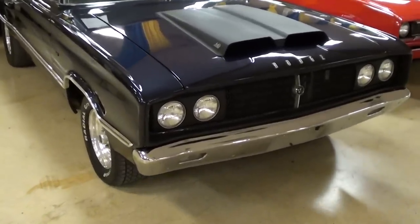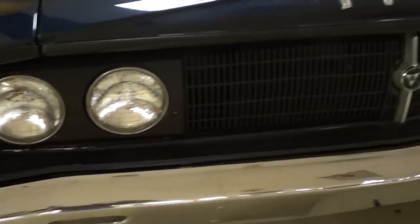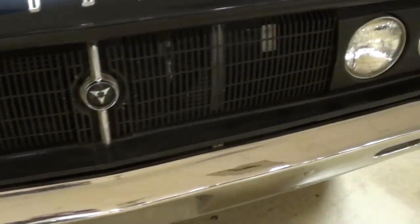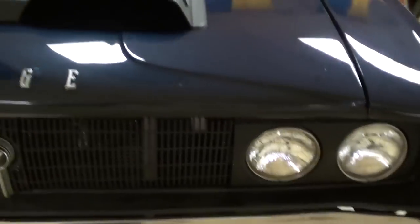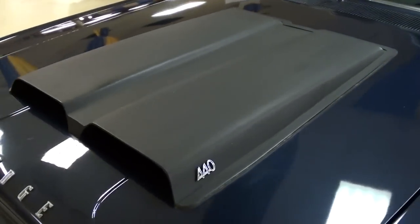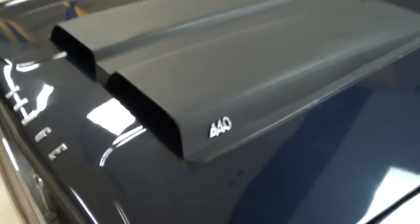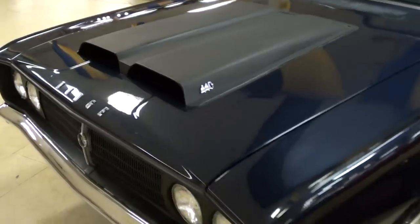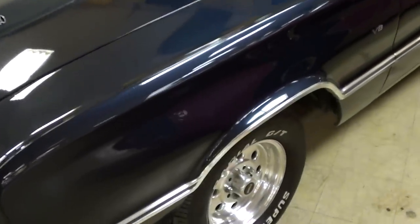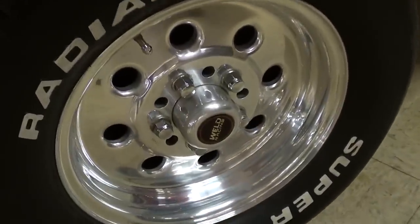It's looking pretty sharp. You can see it's got the quad headlamps up front, a nice chrome bumper, and probably the most obvious thing is the hood scoop. It says '440' on there, and that's exactly what's under the hood — a big 440. We'll check out the specs in a minute.